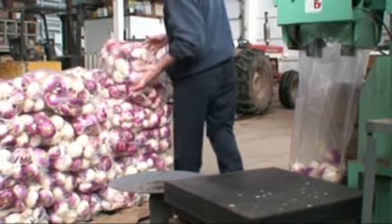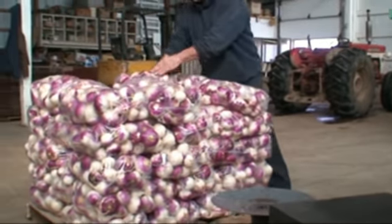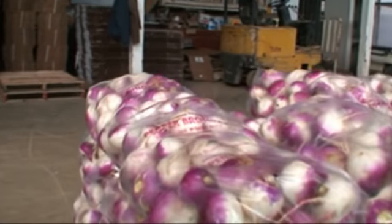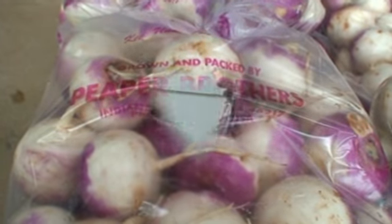Once bagged, it's off to the skid and off to local distributors, like us here at Basic Roots Community Foods. Thanks, Peeper Brothers.